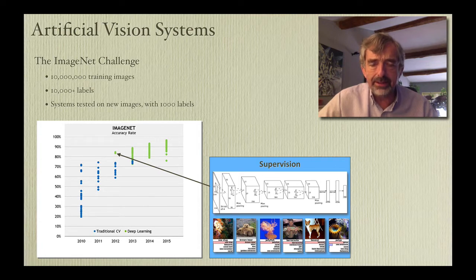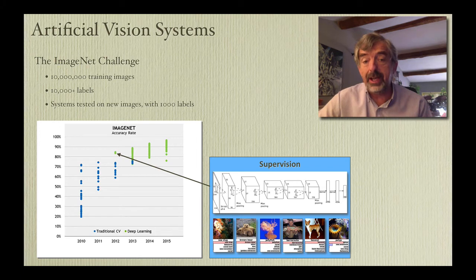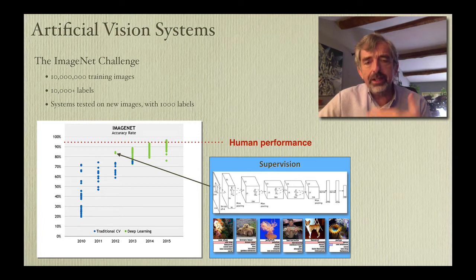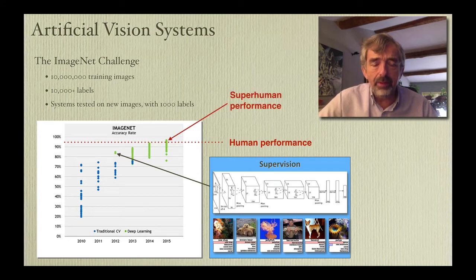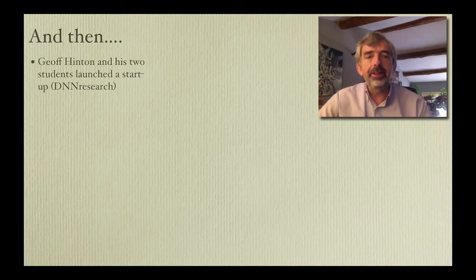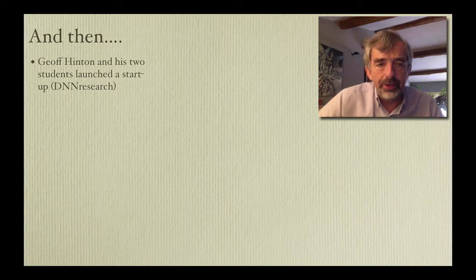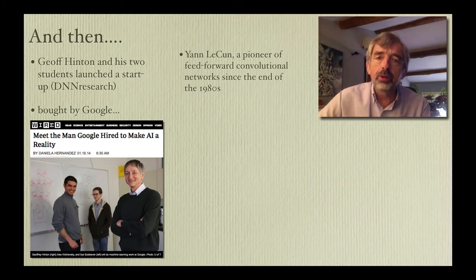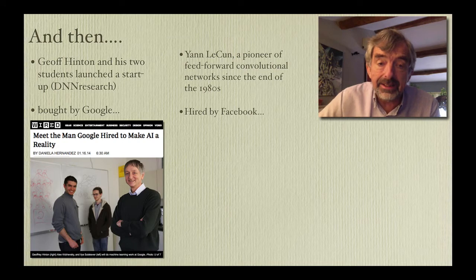But in 2012, a system called SuperVision totally wiped the floor with the other systems — those are the green dots. These are deep learning systems, essentially a feed-forward neural network architecture, very much as I had been arguing on the basis of the anatomy and physiology of our own visual systems. Until 2015 they didn't surpass human performance — about 95% correct — but from 2015 onwards these deep learning systems have superhuman levels of performance. Jeff Hinton and his two students who developed SuperVision in 2012 started a company called DNN Research, which was bought by Google for apparently hundreds of millions of dollars. And Yann LeCun, one of the pioneers of feed-forward convolutional networks since the 1980s, has been hired by Facebook.